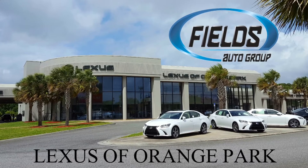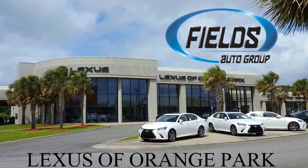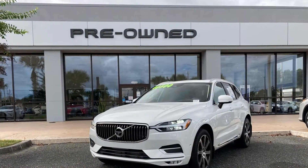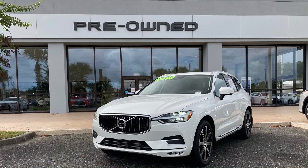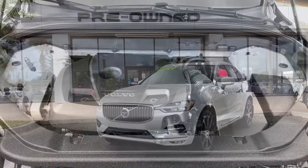Hey folks, this is John Beacon, your pre-owned manager at Lexus of Orange Park. Come visit us at 7040 Blanding Boulevard to check out this 2018 Volvo XC60 in crystal white metallic with charcoal interior. This XC60 has 30,589 miles and a one-owner clean Carfax.